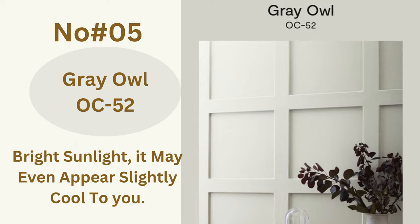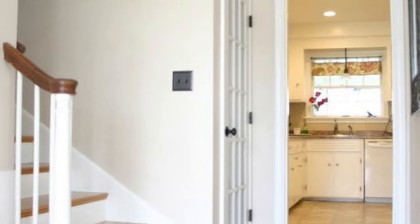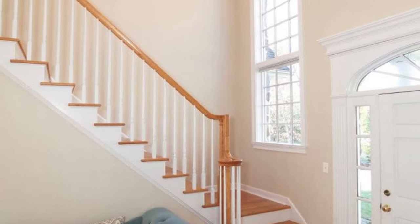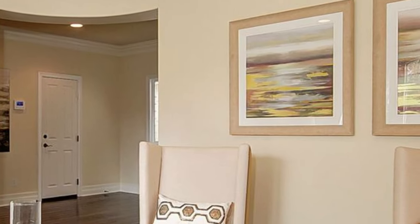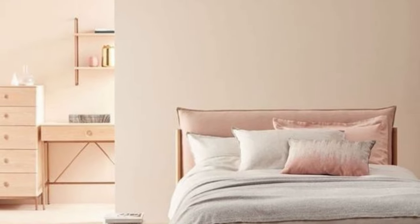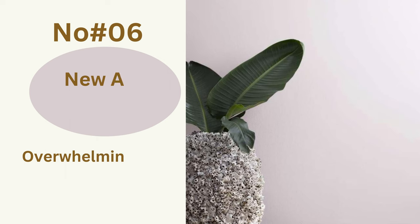Color number five: Gray Owl OC-52. Gray Owl OC-52 is hands down one of Benjamin Moore's best neutral gray paints. With its warm aura, you won't even notice its green undertones. In fact, in bright sunlight, it may even appear slightly cooler to you. However, it serves as a unifying color throughout the house. My favorite place to paint with this soothing color is the kitchen cabinets. Pair it with blue or yellow countertops and you will be good to go.